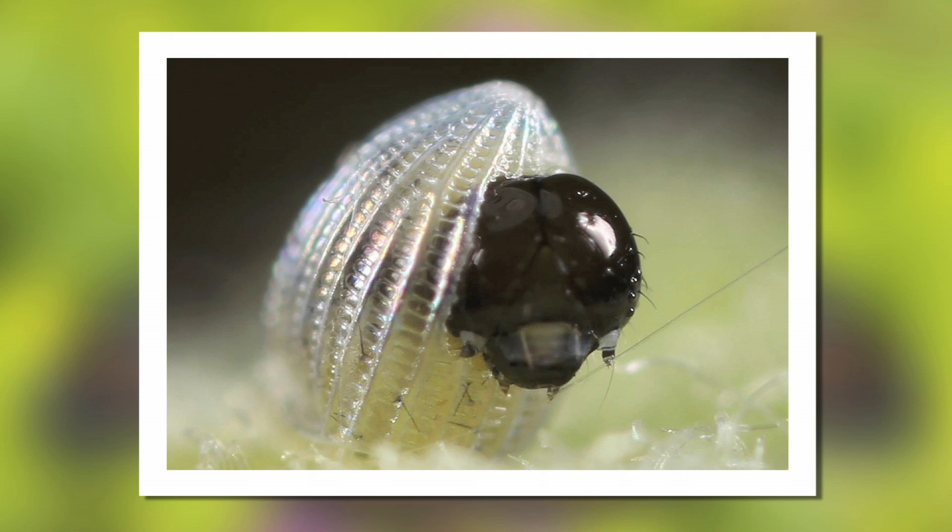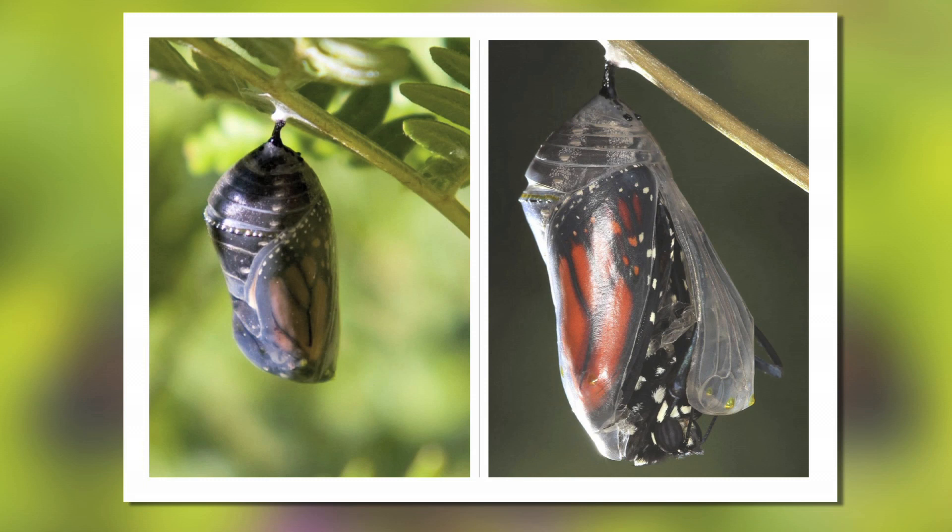Monarch butterflies are specialists. They only lay their eggs on the milkweed plant. And so if the milkweed plant is in trouble, then the monarch butterfly is in trouble. And currently that is the situation happening in the U.S.